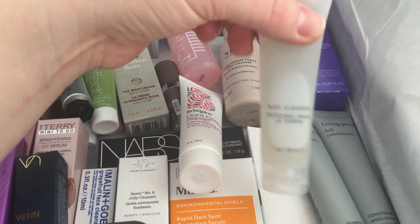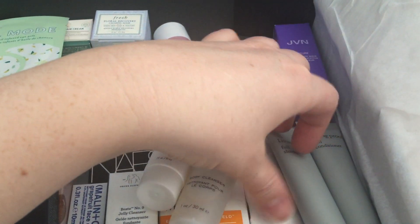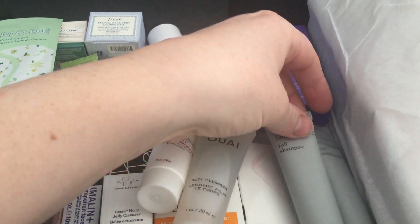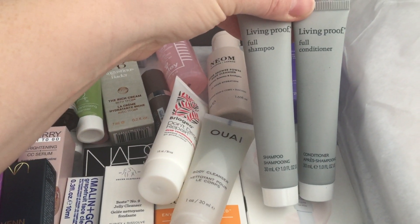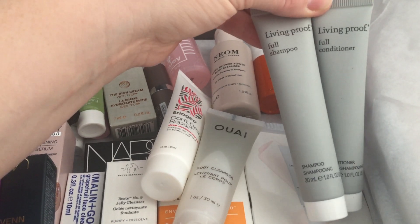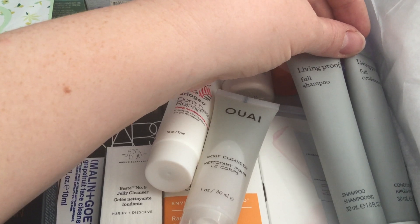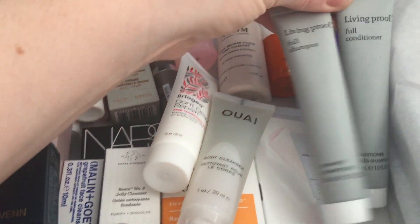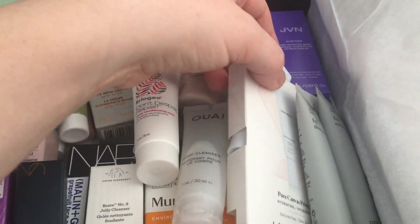There's the Way body cleanser, 30ml — I'm sure that'll be nice, I've had the body lotion which was nice. And the Living Proof Full shampoo and conditioner, 30ml each — interestingly in the pamphlet there was a photo of the 50ml version, but still nice to get those.